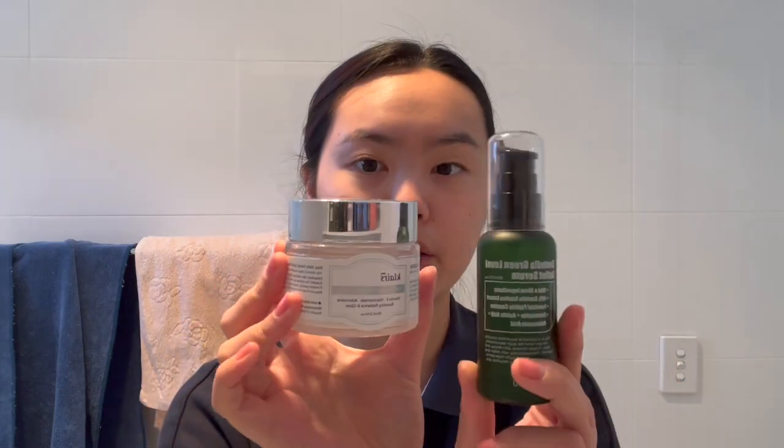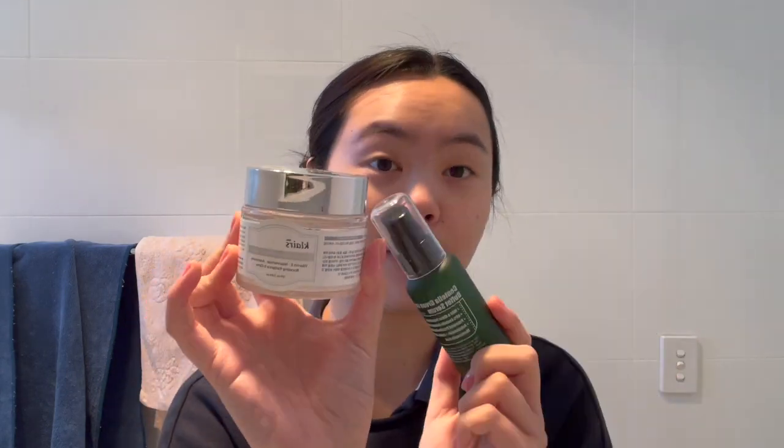Next I want to share a serum I also love — this is the Purito Centella Green Level Buffet Serum. Not too much left. This one does have a citrus scent so sensitive skin beware. I combine this usually with the Vitamin E Mask — also really great together. This replaces sunscreen; it's a thicker jelly consistency so in winter it just hydrates and moisturizes my face, which is better than a regular moisturizer.